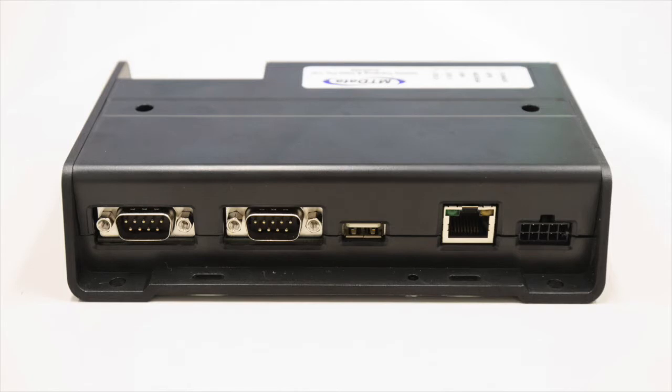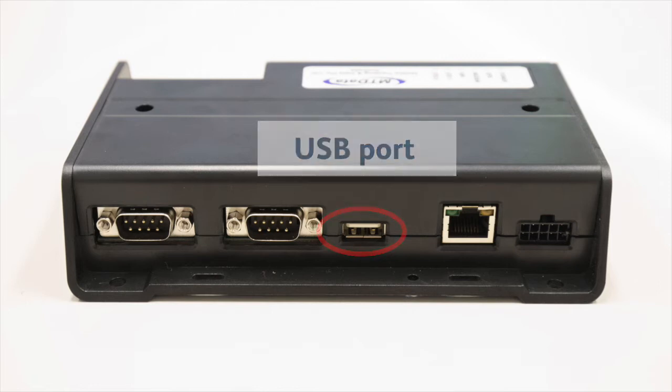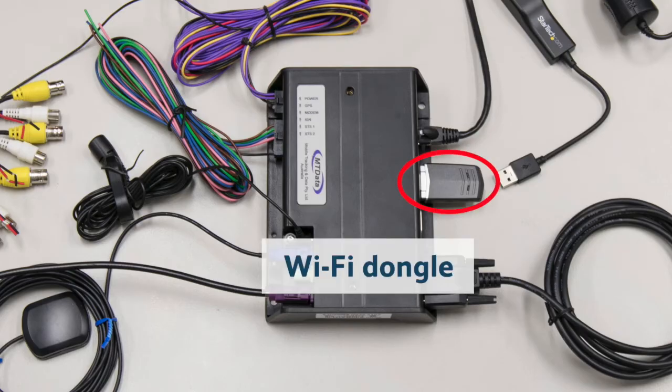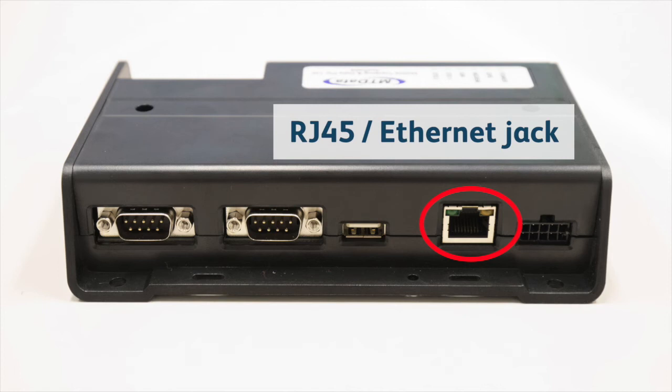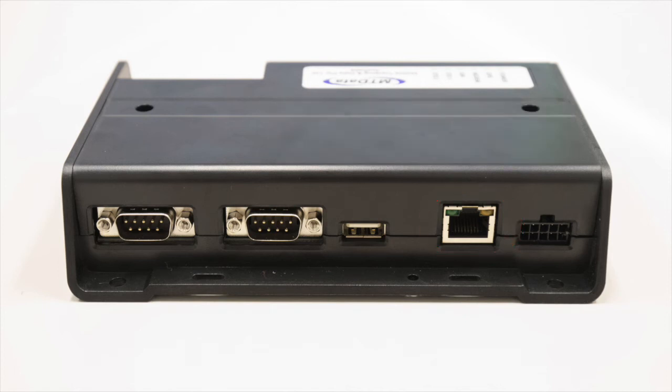The next connector is a standard USB port, used for the Wi-Fi dongle which allows the tracking unit to communicate with a tablet. Further along we have an RJ45 Ethernet jack for connection to the DVR. Finally, there is a second power connector, identical to the one on the other side, which can be used if access to this side suits the installation better.